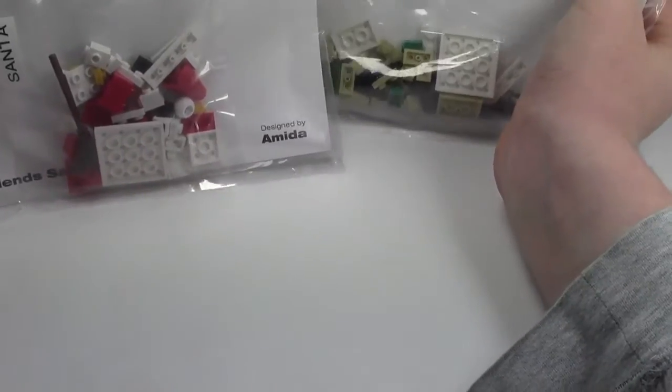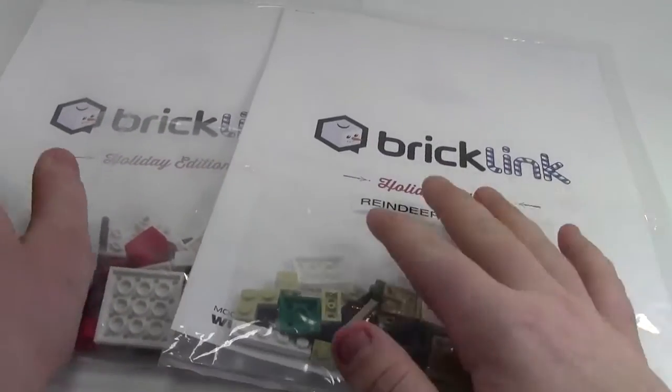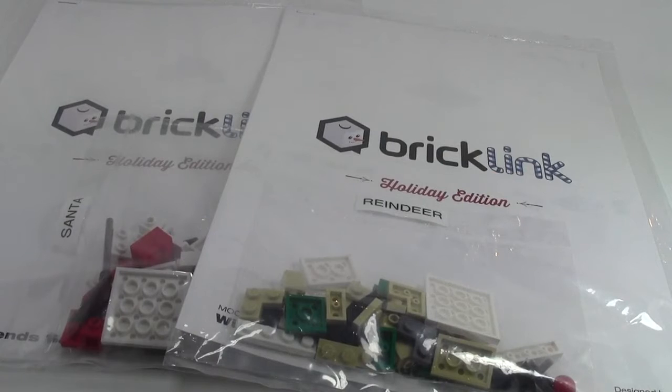Now the price — I just looked the other day, and the price has actually skyrocketed. They're like $10 each now, which is crazy. I paid $6 each. They're very cool, and that's everything we got in the package.